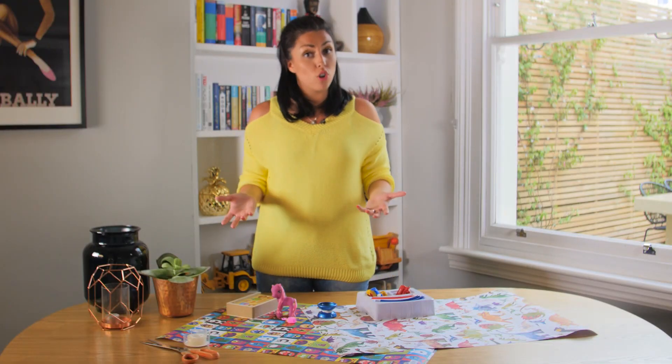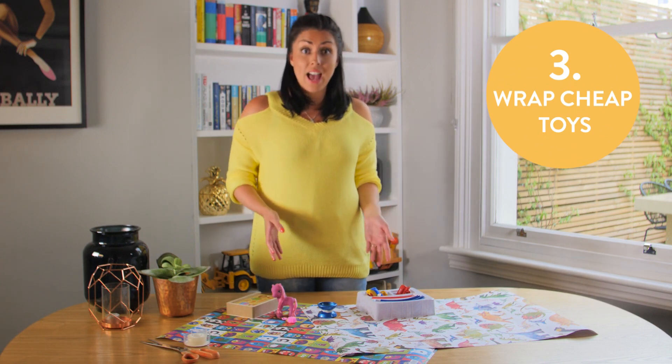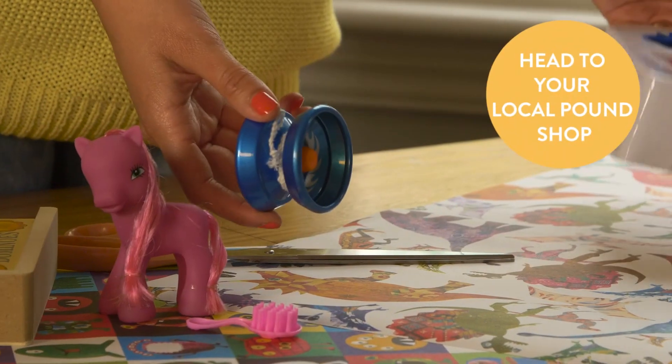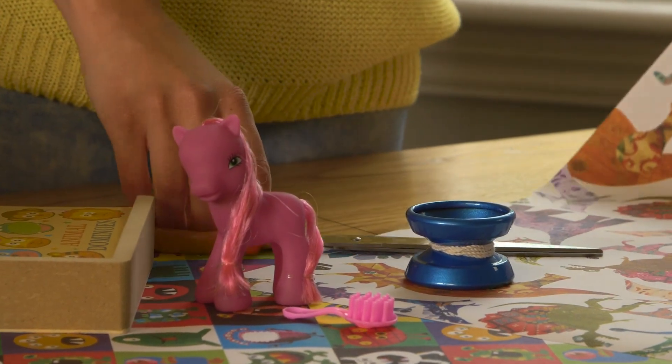When your children are getting bored on long journeys, what you can do is purchase individual items and wrap them up. As the journey goes along, not only do they get to open them, they get to enjoy the toy as well, and it should keep them entertained for longer.